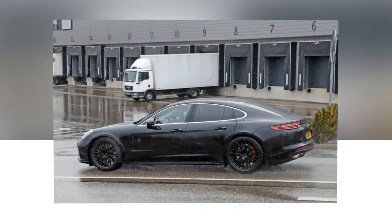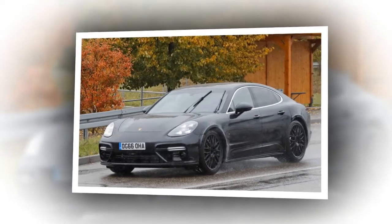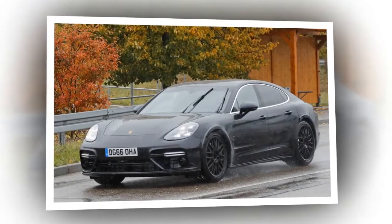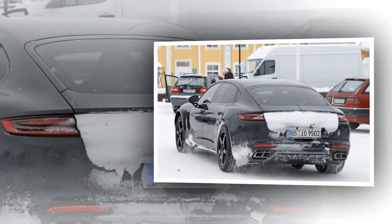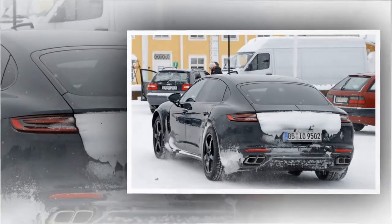The fact that Bentley is using a Porsche body is by no means surprising. As you may recall, the first Bentayga prototype hit the road with an Audi Q7 body. Keep in mind that Bentley, Porsche, and Audi are all under the same Volkswagen Group umbrella. Our paparazzi have already checked the British plates with the DVLA, which revealed that the prototype is indeed registered as a Bentley.